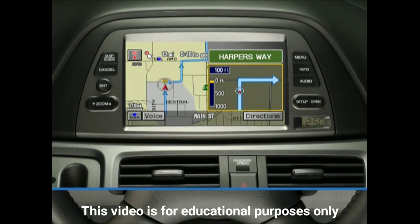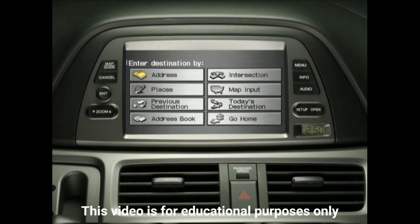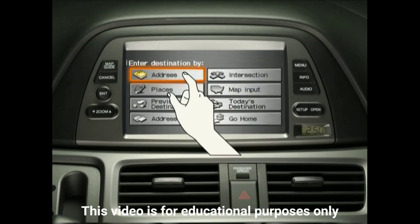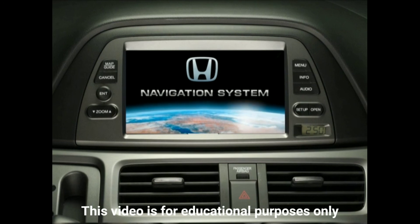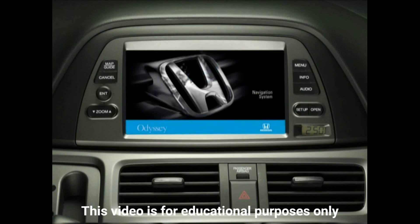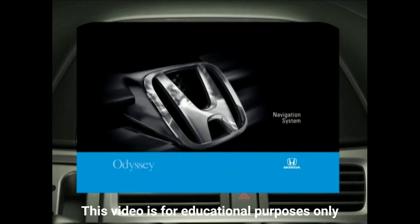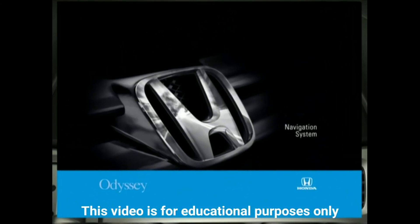Alternatively, you can use the Odyssey Navigation System's touch screen to enter an address, following similar steps to those described for voice recognition. For complete details, be sure to review the separate Navigation System Owner's Manual, dedicated exclusively to operation of the Odyssey's Honda Satellite Link Navigation System.